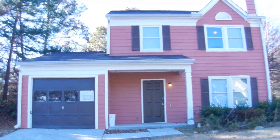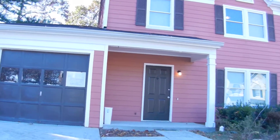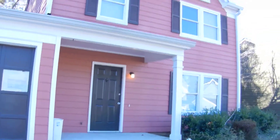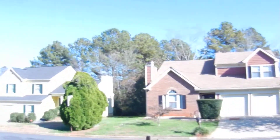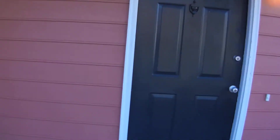1635 Laurel Creek Circle. It's a two-story home, three bedrooms, two and a half baths, one car automatic garage, recently renovated inside, new carpet, new paint, in a great neighborhood here in Lithonia, Georgia. This home is ready to move in.